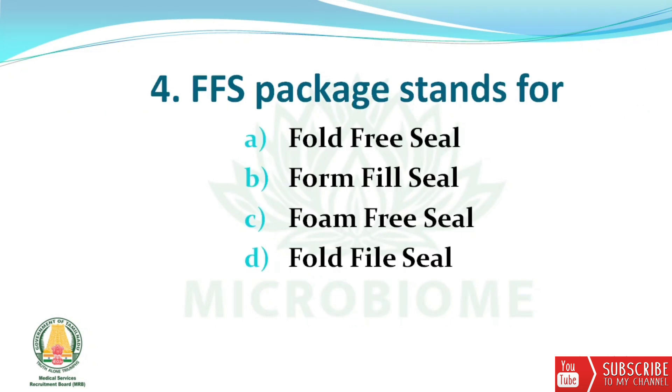Next question: FFS package stands for? The options are Fold Free Seal, Form Fill Seal, Form Free Seal, and Fold File Seal.